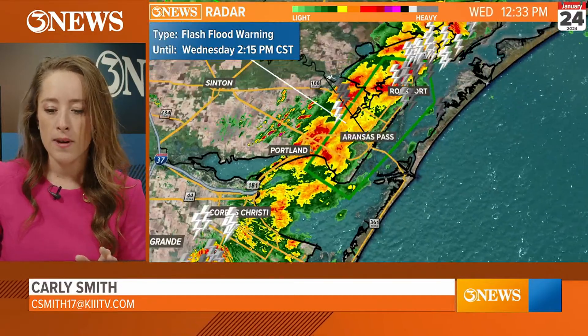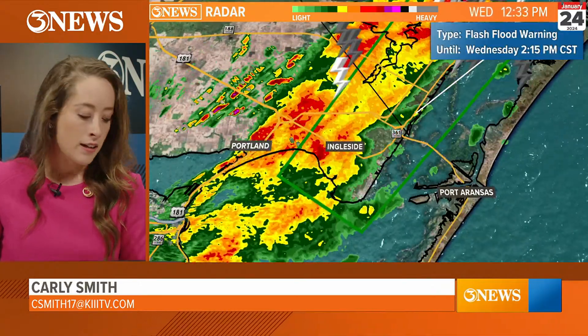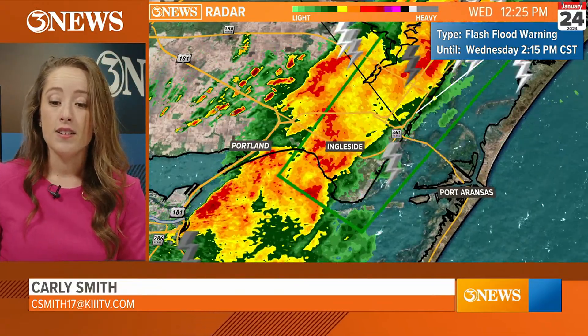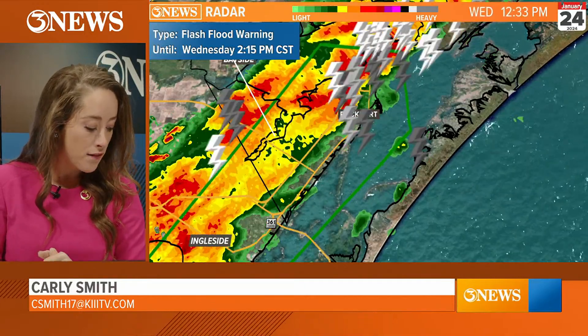Lots of heavy rainfall. They might extend this warning a little bit north to include Portland and Gregory. But I know this area — if you live in the Aransas Pass area or Ingleside and you have flooding pictures, you can send those to the Carly Smith WX Facebook page.